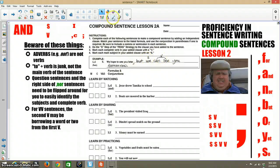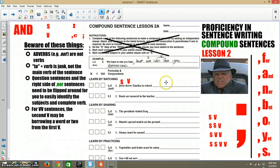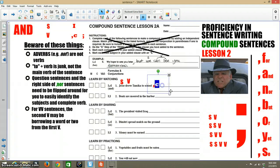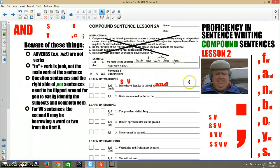I want you to do the S and V on both the left and right. So: "Jesse drove" — and then "Tamika to school" is junk. On this one, they're asking for you to do comma, coordinating conjunction, and the coordinating conjunction is "and," so you'll put "and" in there and then create a full sentence to the right.